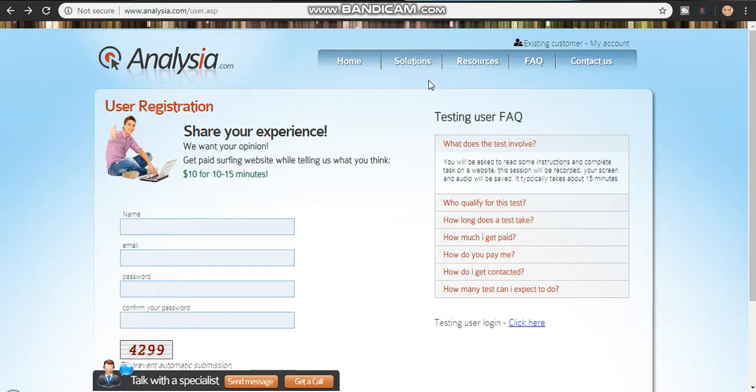Just sign up and they will send you different kinds of jobs — different websites or apps to test — and you'll be getting paid instantly. If you found my video helpful, kindly smash the like button. If you are new to my channel, click subscribe and turn on the notification bell so I'll notify you whenever I release a new video on how to make money online. I'll see you in my next video.